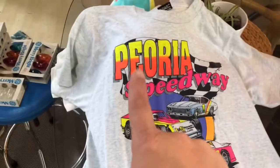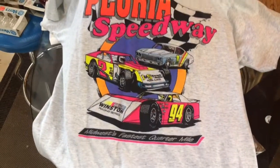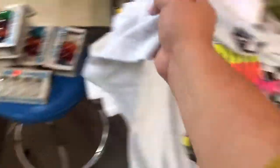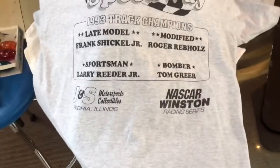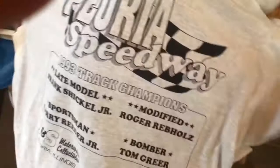One more shirt — Peoria Speedway. I bought this one obviously because it's local vintage, and unfortunately these local vintage ones I've been finding won't fit me. It's a large on a nice Fruit of the Loom Best tag. It's double-sided — Peoria Speedway 1993 — single stitch all the way around. She's a beaut and she's in really nice shape.